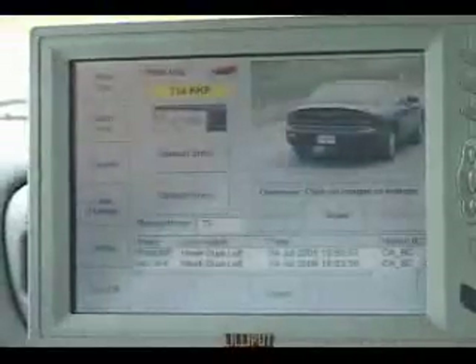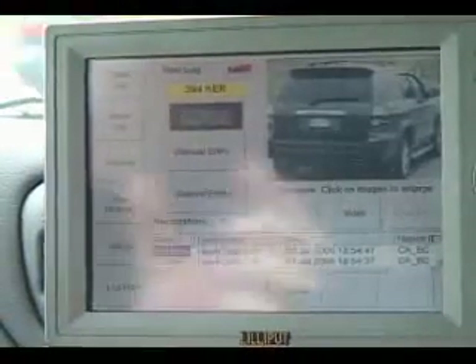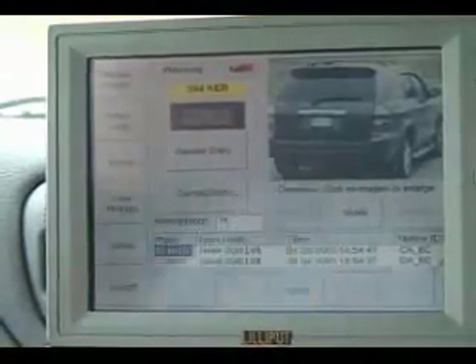What the screen gives you here is an overview picture of the vehicle. The software then isolates the license plate and gives you the plate patch. What you see in the yellow box above the plate patch is what the software actually read the plate to be.